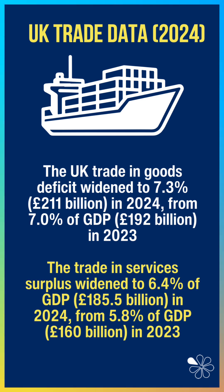Mostly offset by a strong and increasing surplus in services, including business and financial services, which reached 6.4% of GDP in 2024.